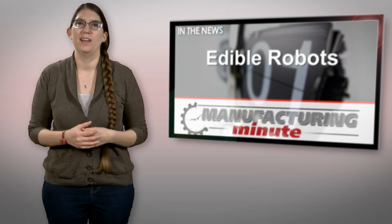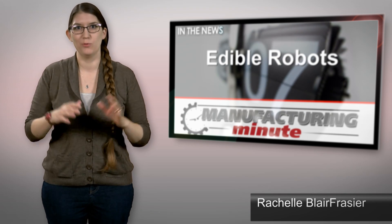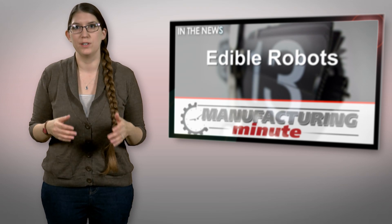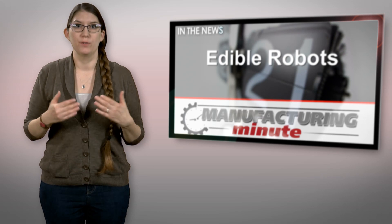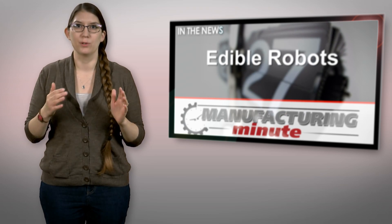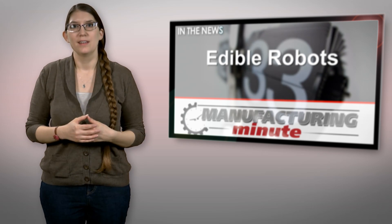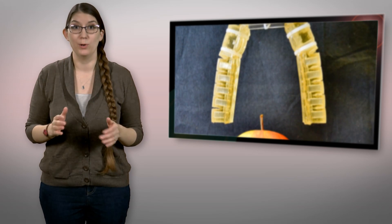Who cares about the why? Swiss researchers decided to first answer the question of if it can be done — and voila — edible robots. Earlier this week, researchers in Switzerland announced the development of an edible pneumatic actuator. The team from the Swiss Federal Institute of Technology claimed the development could pave the way for the future of robotics able to crawl around in the body and possibly deliver medications where they are needed. This is similar to a study by MIT last year which made a robot out of dried pork intestines.